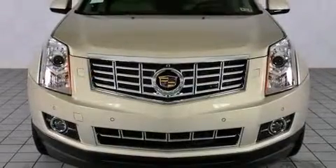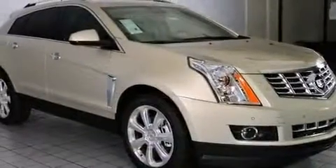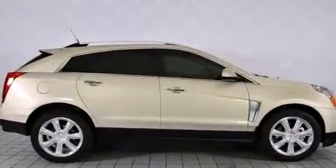Top features include rain-sensing wipers, automatic temperature control, a power rear cargo door, lane departure warning, blind spot sensor, and power front seats.